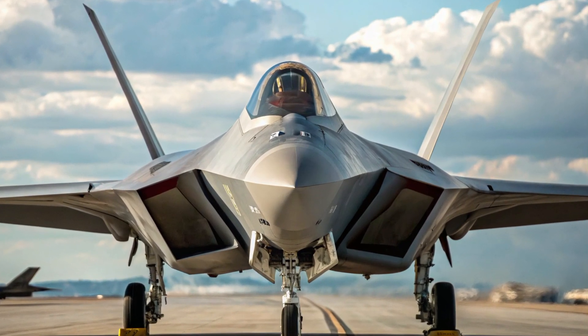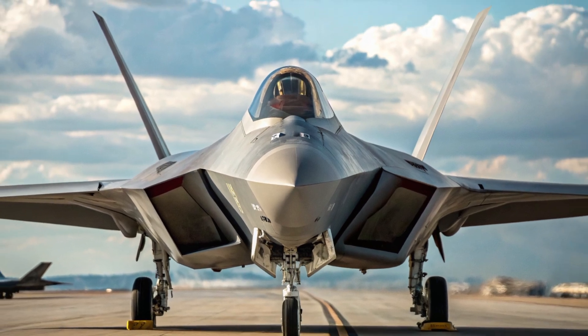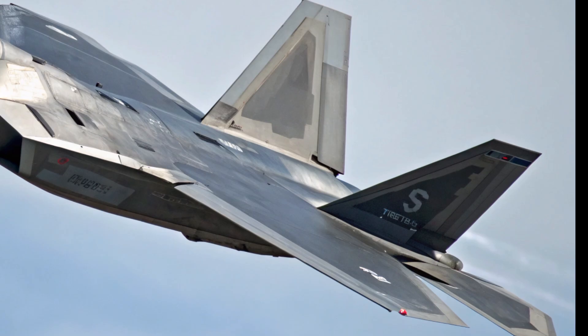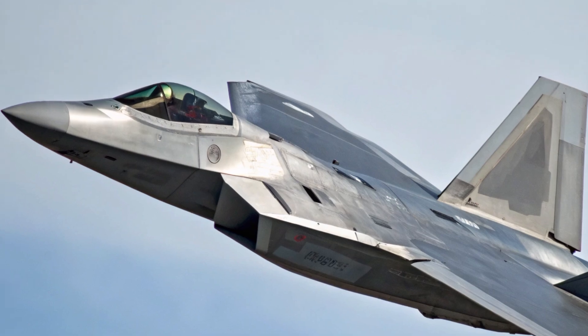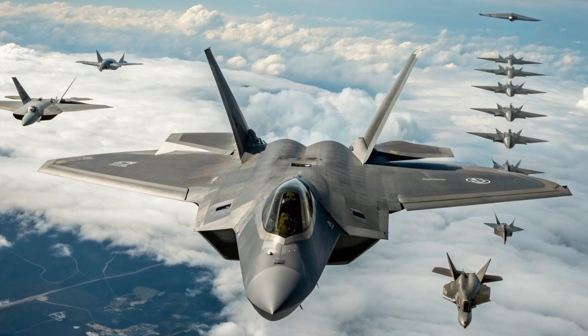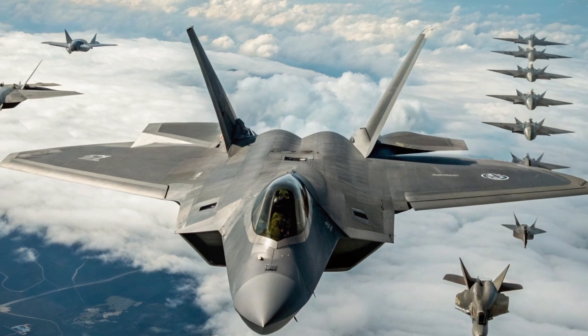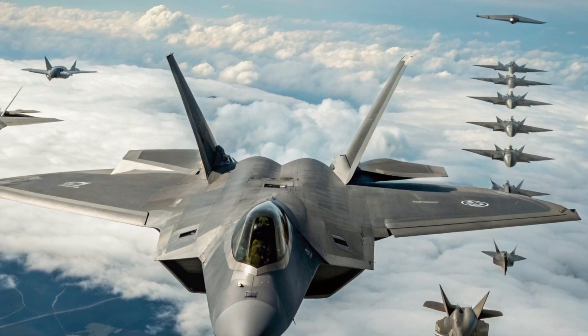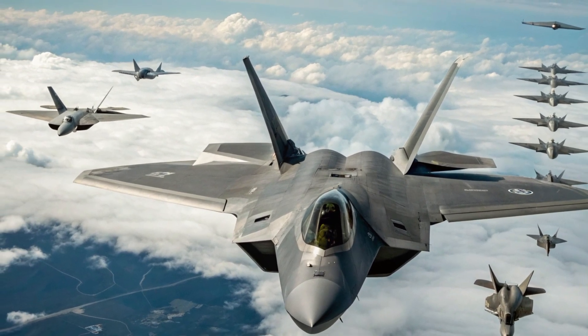The 2026 F-22 Raptor stands as a symbol of U.S. air superiority and technological leadership. Every system has been refined for survivability, lethality, and flexibility. Despite being surrounded by a new generation of aircraft, the Raptor continues to dominate the skies with an unmatched blend of stealth, speed, intelligence, and power, ensuring it remains the apex predator of the air for years to come.